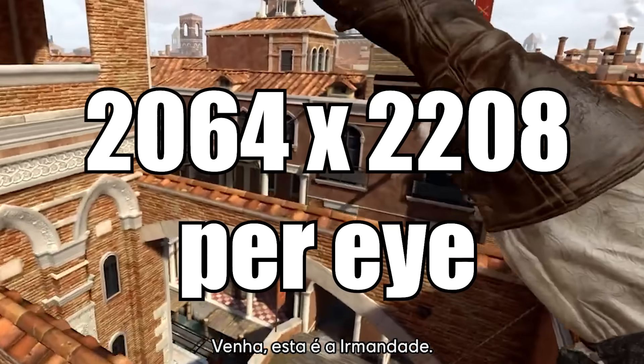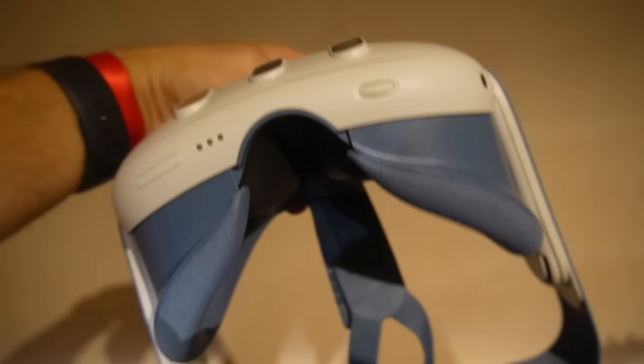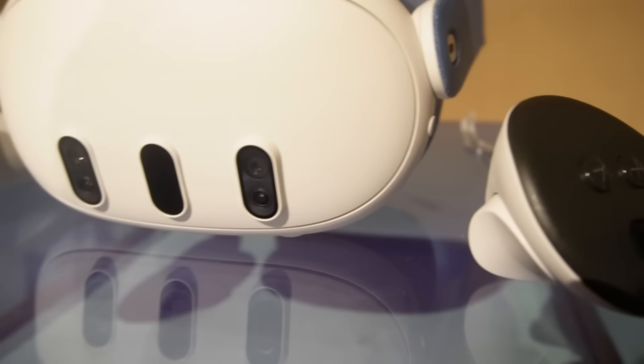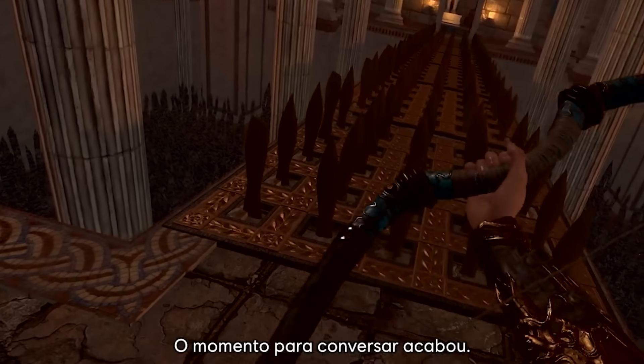The display rocks a 2064x2208 resolution per eye. It is an LCD panel, achieving 25 PPD with 1218 pixels per inch. It also includes pancake lenses, part of the Meta Infinite Display optical stack, just like in the Quest Pro, achieving a 25% sharper image. I tried this device and it looks absolutely incredible — so crisp.